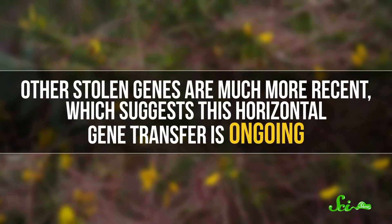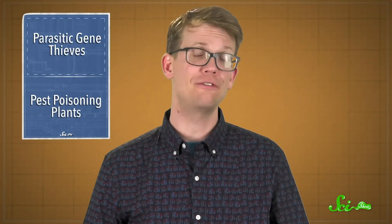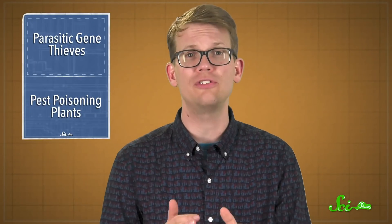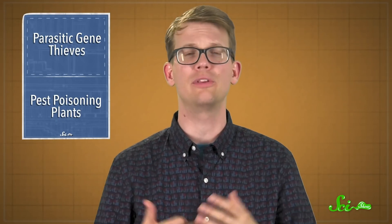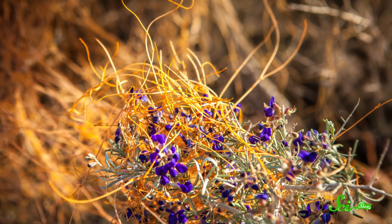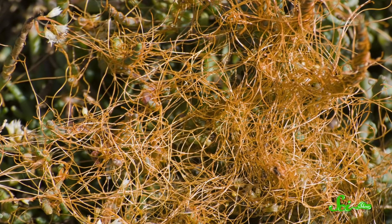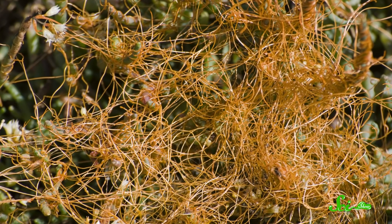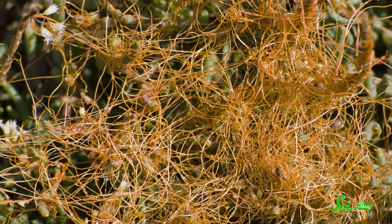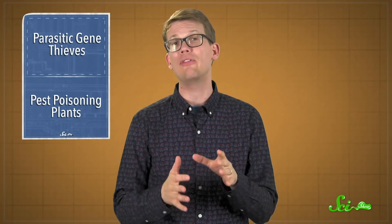Other stolen genes are much more recent, which suggests this horizontal gene transfer is ongoing. That flies in the face of conventional wisdom, which holds that gene transfer is rare in plants, animals, fungi, and other living things with complex, compartmented cells. How these plants manage to pull off these heists isn't yet clear — they have to sneak past cell walls and penetrate the protective membranes surrounding their host's cell nuclei to get access to those genes. And understanding how they do that could teach us a lot about the inner workings of cells and genomes.